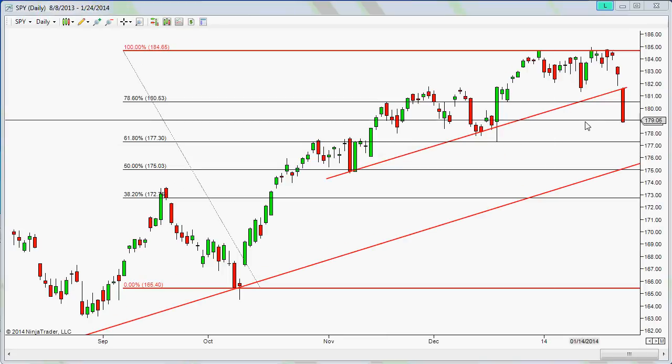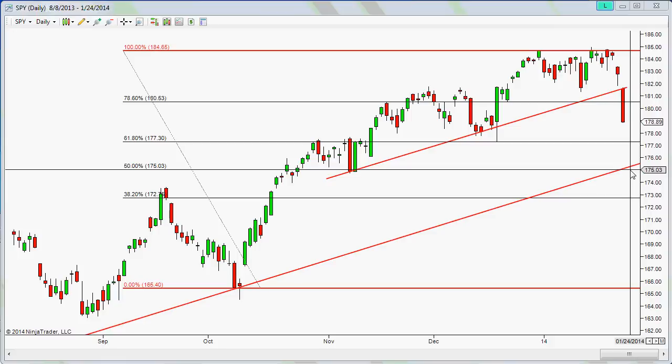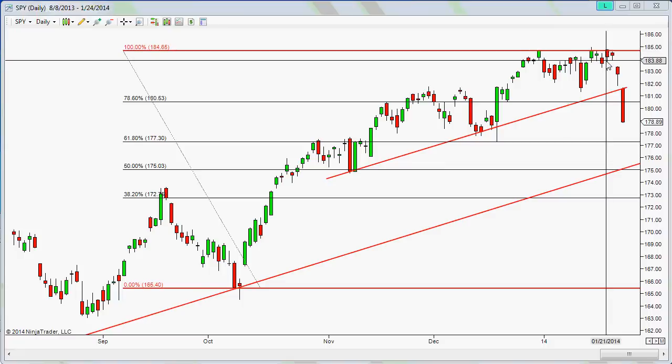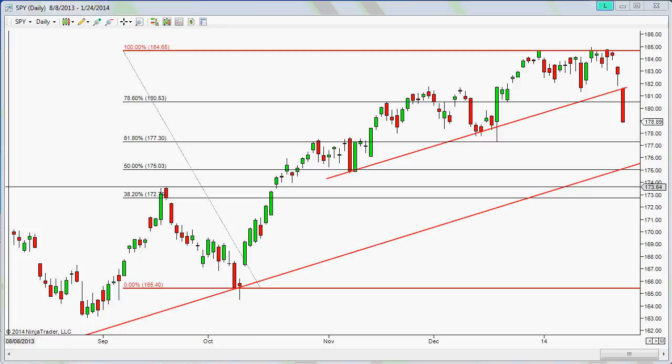Looking at SPY — the Spider — we're looking at around 177.30 as a possible support area on the 61.8%, and then 175 would be the 50% retracement. You can see there was a little inside day, then a hammer — what we call a hangman when it's at the top. Once the trend line broke on Friday we got this big flush. Just keep an eye on price action and see where the market finds support, then reassess trade possibilities when the time comes.